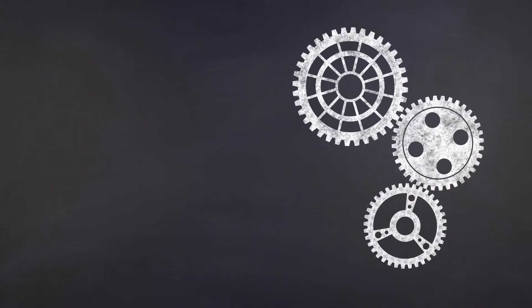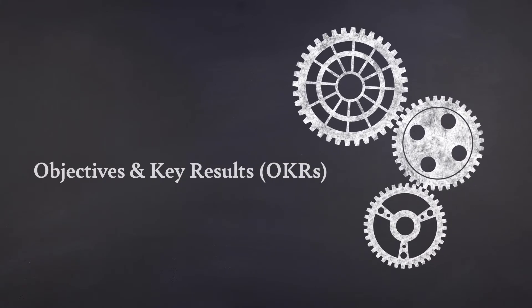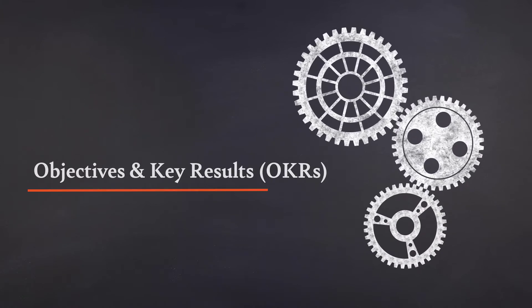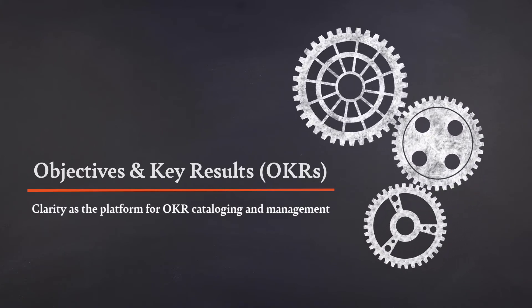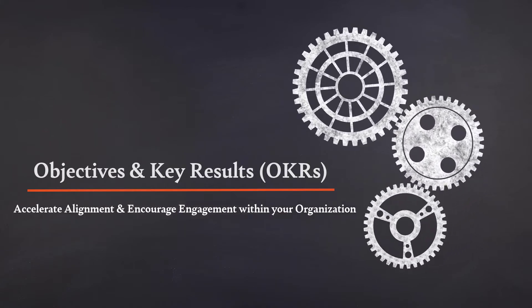We're going to talk about objectives and key results today. This is a methodology that's become extremely popular in the industry. We're going to discuss how using Clarity as the platform for OKR cataloging and management can accelerate alignment and encourage engagement within your organization.